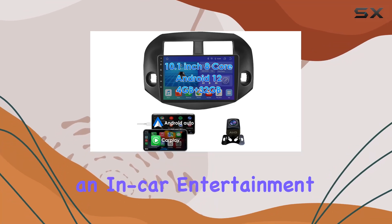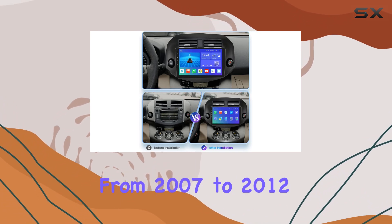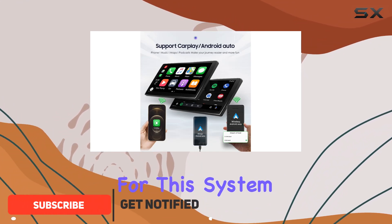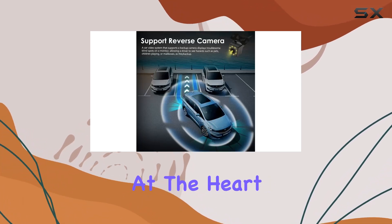If you're in the market for an in-car entertainment system that packs a punch, the 8-core 4 plus 32 GB Android car radio for Toyota RAV4 from 2007 to 2012 models might just be what you're looking for. This system isn't just another car stereo — it's a comprehensive upgrade that brings modern technology to your dashboard.